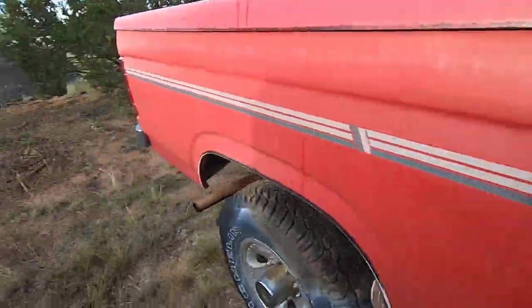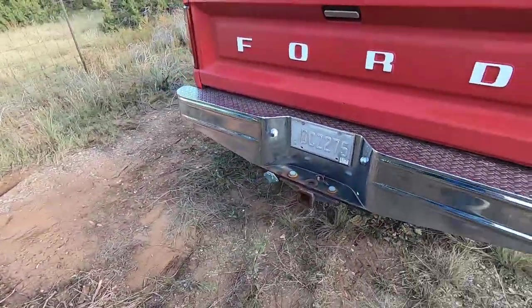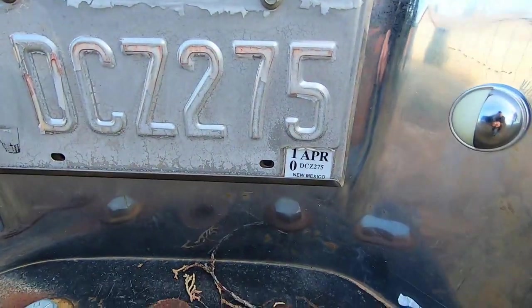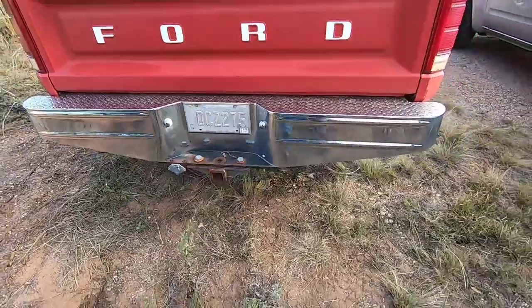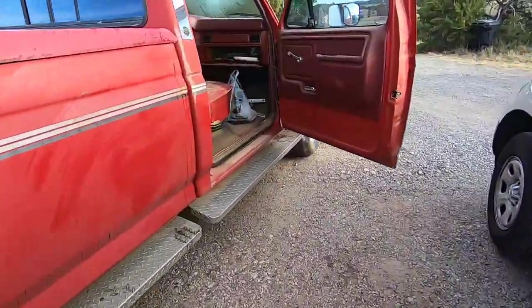One thing else I noticed: the listing on this thing on the auction sites said it hadn't been run for about a year, but that license plate right there is 2010 — that's the last time it was registered. So I think the fuel pump went out on it and it never got fixed.